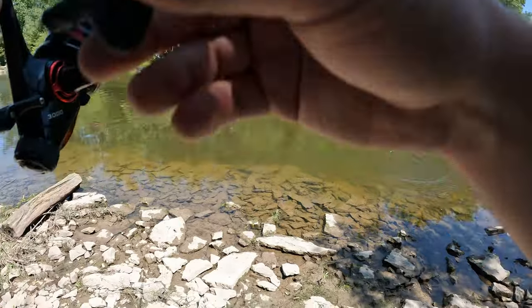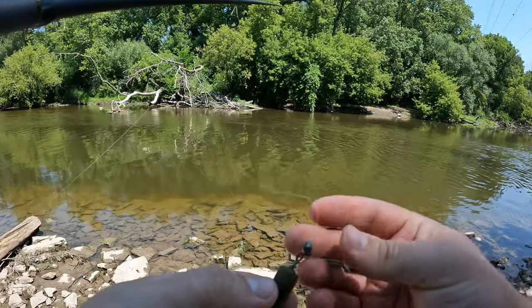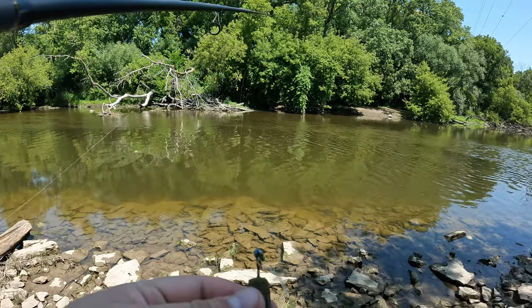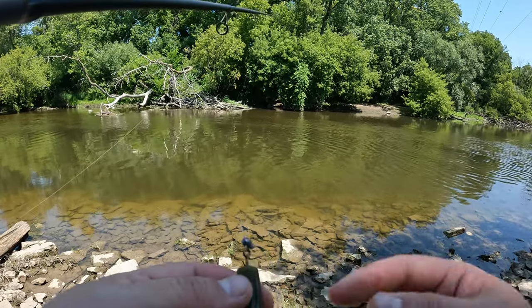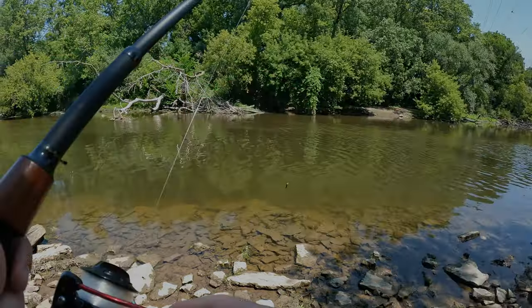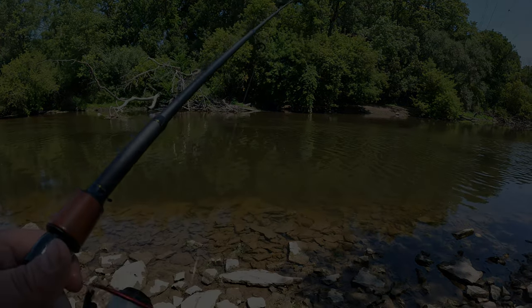He got it off — dirty dog. Had to switch hooks and I'm out of jig head ones that have weedless things to keep off rocks and stuff like that, so having to improvise here. But it's working, as we just saw — we just gotta keep them hooked.